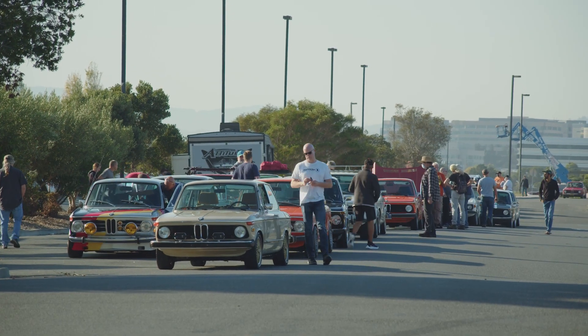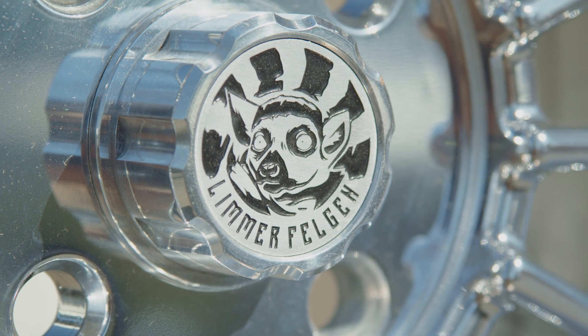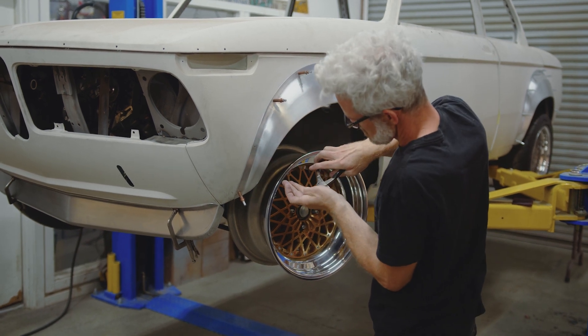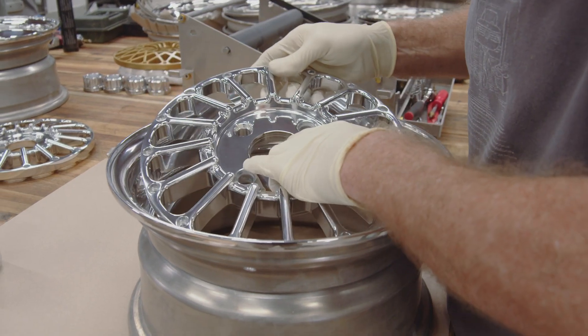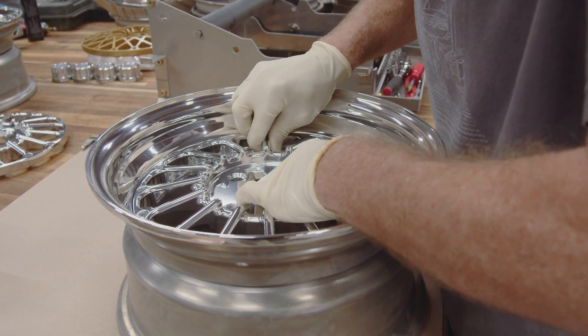I was always searching for the right period-correct set of wheels for a really special restoration, or some crazy one-off flared track car we were building. It needed to not only fit right but truly elevate the car. The wheels had to not just physically fit — it was something beyond the style or design. There was something more: the story.